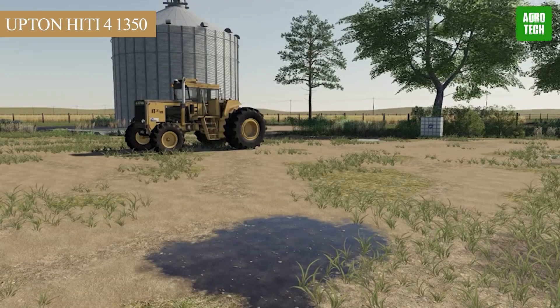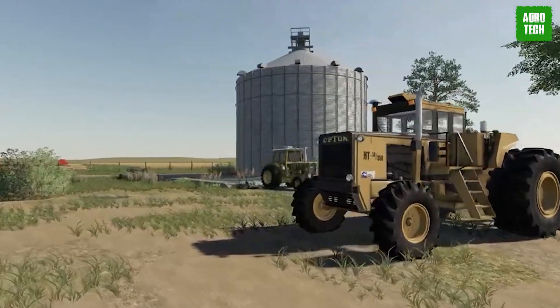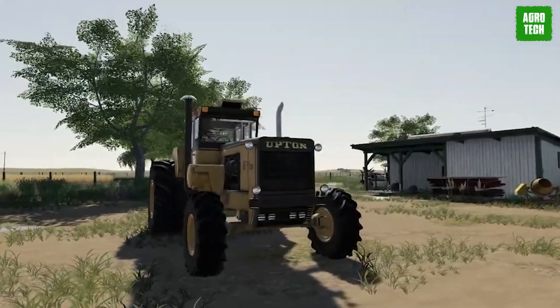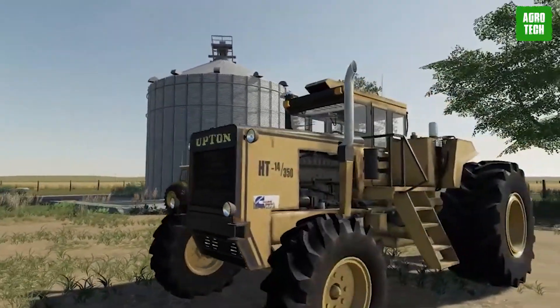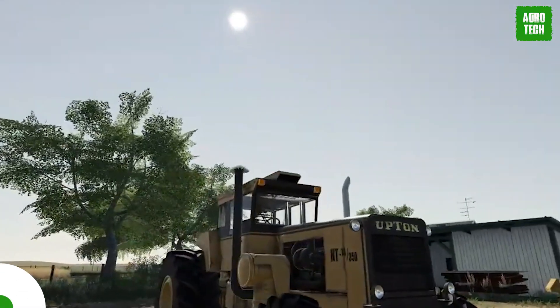The Upton Hitty 4 1350. Yet another beast, but this time with power and versatility. Featuring a mega-engine of 1,350 horsepower and a four-wheel drive system, this beast solves all issues of unreliability and performance. It not only plants — it hauls and plows with a robust design and great power.